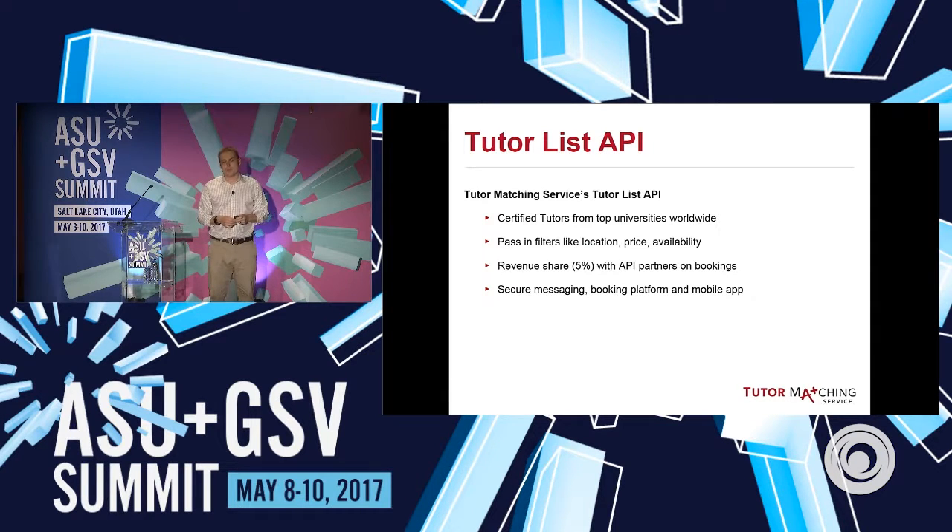We also have an API that partners can use. We actually send our tutors out to other websites and give them half of the 10% that we collect. A lot of edtech websites can't figure out how to monetize — they've got great resources but no way to monetize. They've got traffic, and everybody's looking for a one-to-one tutor at some point. Typically you try some kind of prep tool, but you want an hour with a tutor. So you can grab a tutor through our system through other folks' websites — that's our API.